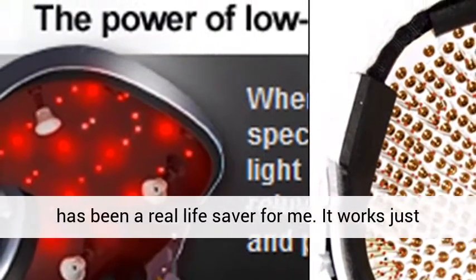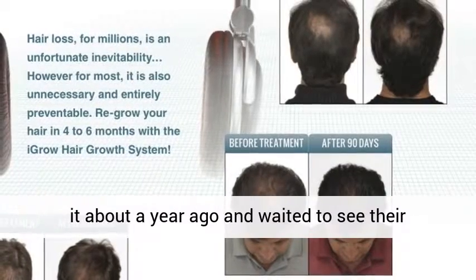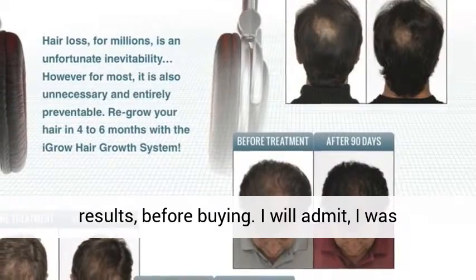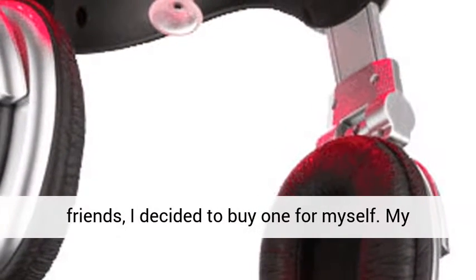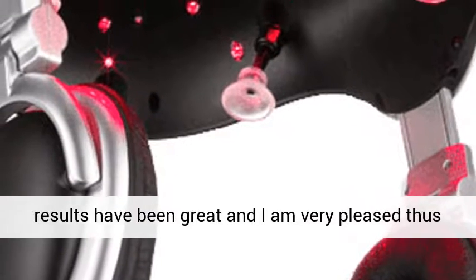This product has been a real lifesaver for me. It works just as advertised. I had some other friends purchase it about a year ago and waited to see their results before buying. I will admit, I was skeptical. After seeing fabulous results on my friends, I decided to buy one for myself. My results have been great and I am very pleased thus far.